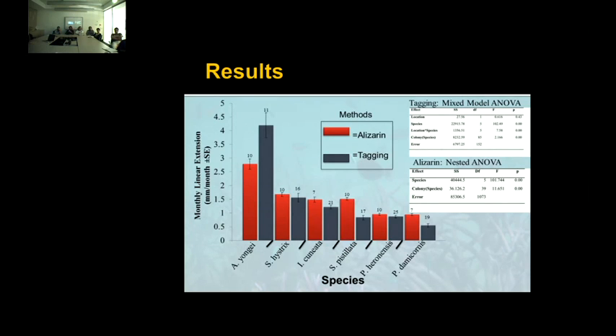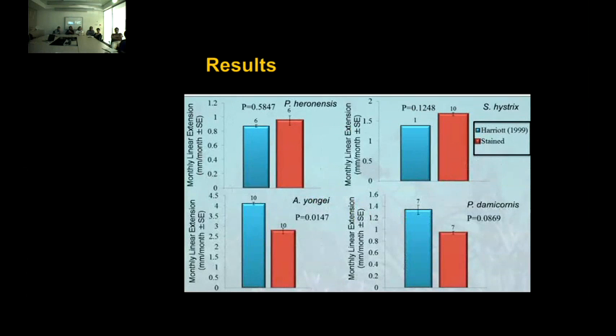Regardless of method, the same trend is clear: Acropora youngei had the greatest linear extension — almost 2.7 to 4.2 millimeters per month. However, P. damicornis had the least growth at about 0.6 to 1 millimeter per month. Comparing to Harriott's 1995 data using the same staining methodology: for Pocillopora damicornis, we see no significant variation in growth rates. For Seriatopora hystrix, we see a slight — though not significant — increase in growth rates, though Harriott only had one colony. However, for A. youngei, we see a 30% reduction in skeletal growth rates, going from about 4.2 to 2.7. Similarly, for P. damicornis, there is a 30% reduction, although it wasn't significant.